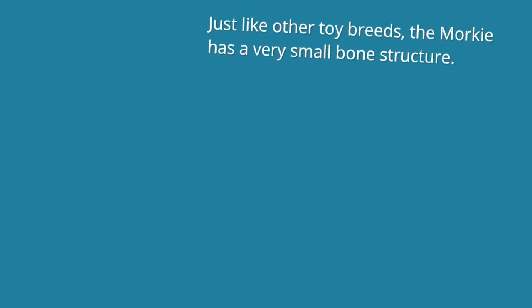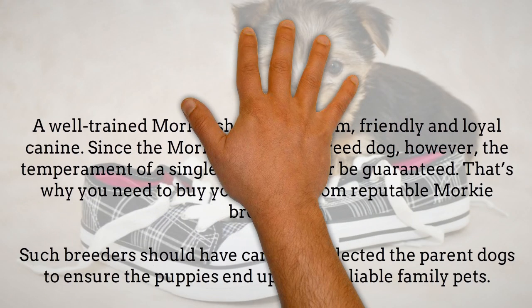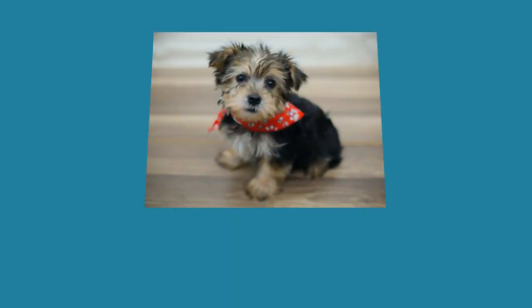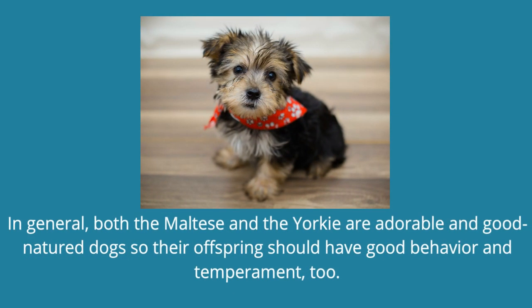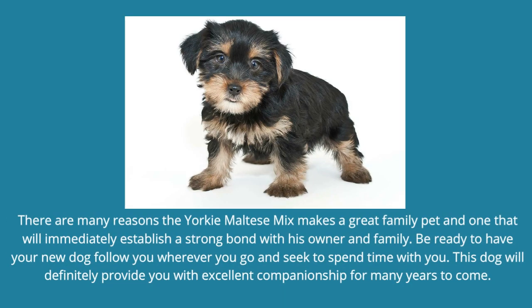Morkie Temperament. A well-trained Morkie should be a calm, friendly and loyal canine. Since the Morkie is a mixed breed dog, however, the temperament of a single dog can never be guaranteed. That's why you need to buy your puppy from reputable Morkie breeders. Such breeders should have carefully selected the parent dogs to ensure the puppies end up being reliable family pets. In general, both the Maltese and the Yorkie are adorable and good-natured dogs so their offspring should have good behavior and temperament too. There are many reasons the Yorkie Maltese Mix makes a great family pet and one that will immediately establish a strong bond with his owner and family.